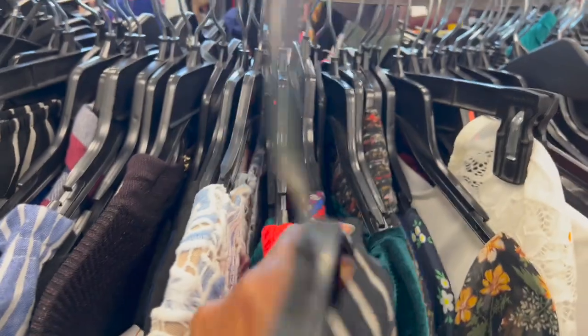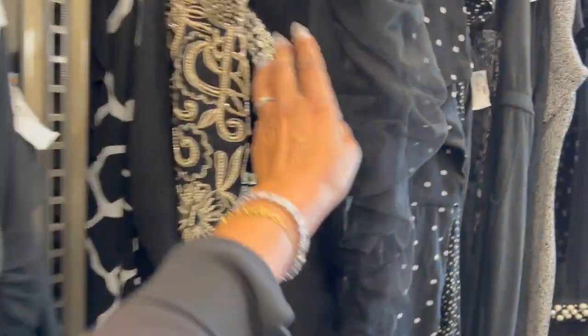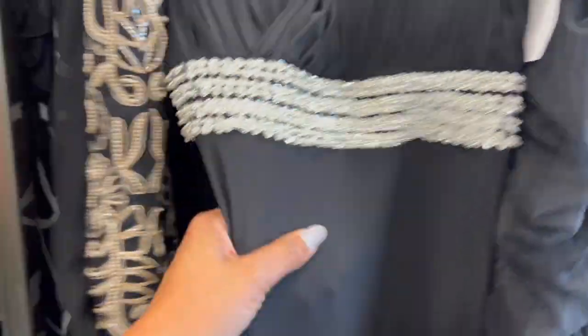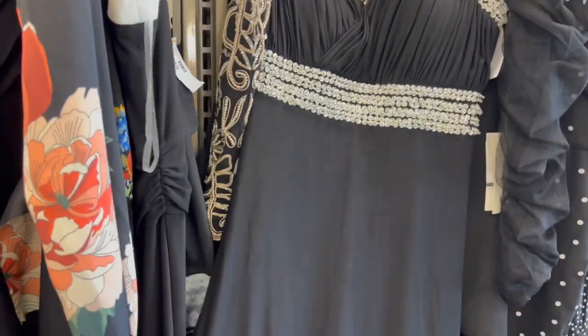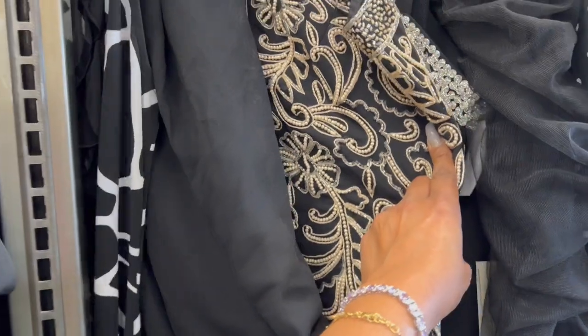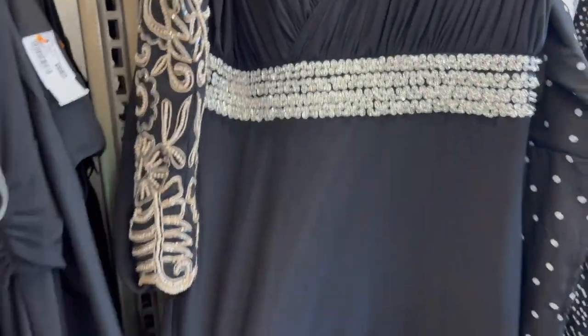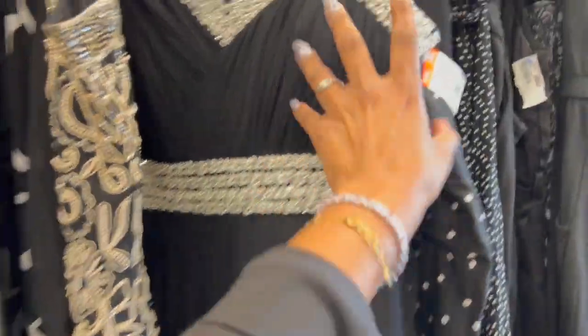This Goodwill Boutique is very big — it's huge, one of the biggest ones in Orange County and one of the nicest. Everything donated here has already been looked through to make sure it's higher-end quality before it gets sent to the store. Look at this dress with glitter detailing — you can pick it up for $24.99.